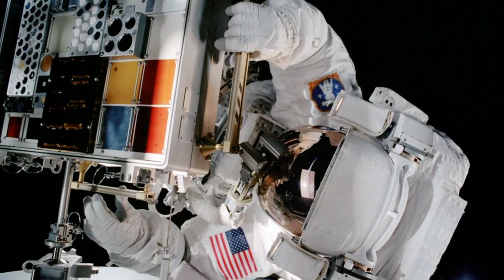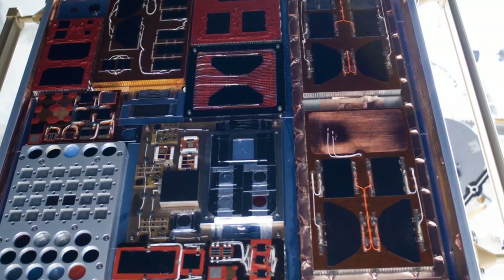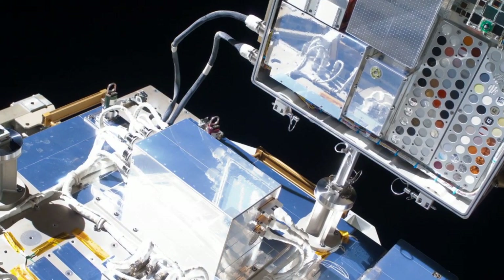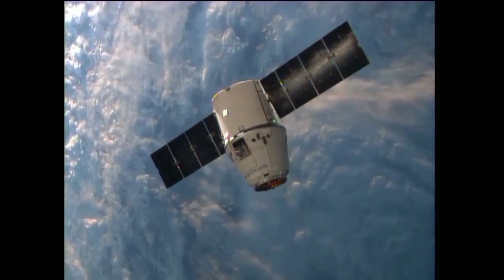MISSE is the Materials International Space Station Experiment, and it's a series of materials experiments that are flown on the outside of the space station so we can study the durability of materials and devices in the space environment. MISSE-8 is actually the tenth suitcase-sized tray that was flown. It was up in space for two years and was recently returned during the SpaceX-3 mission in the Dragon capsule.